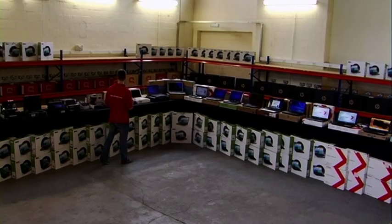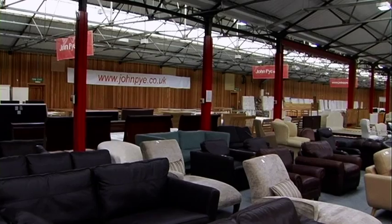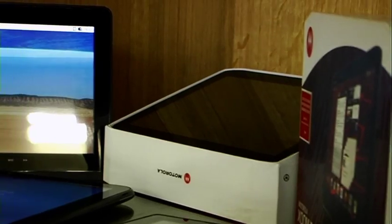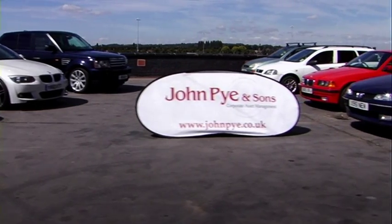There are literally millions of items coming through Pie's auctions on a weekly basis. All the auctions are open to the public with sale room viewings for every auction sale, whether a traditional live auction or an online timed auction. There's something different every week at Pie's. Just sign up for weekly email alerts at JohnPie.co.uk to keep updated on the latest bargains.